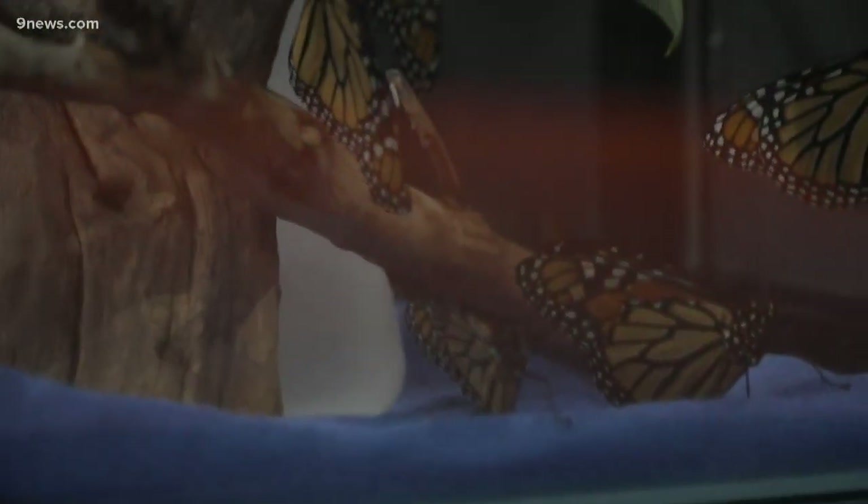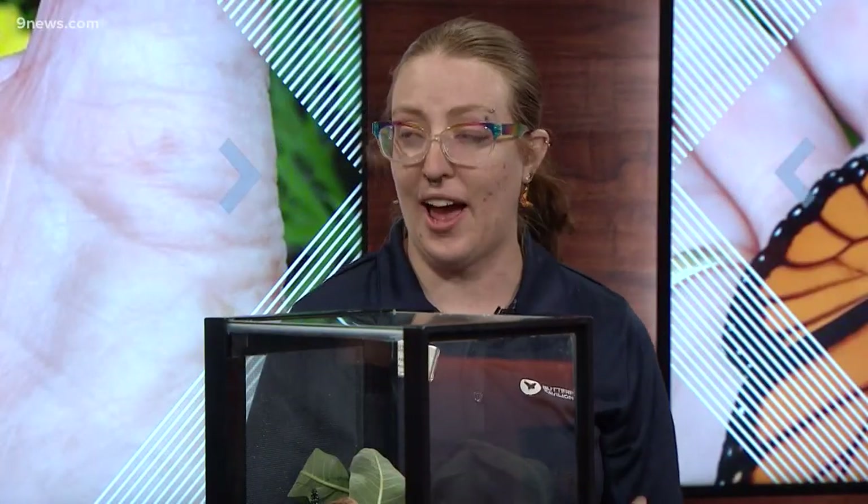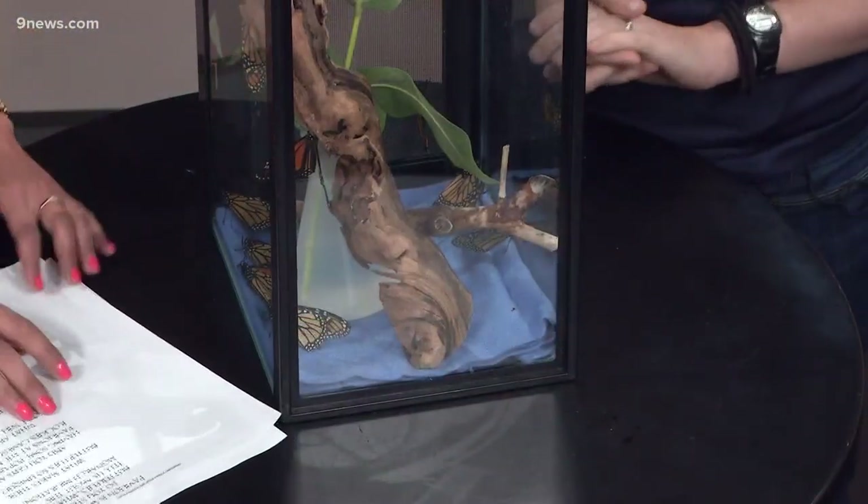Tell me about the pop-up you've got coming up at the Rockies game — that's awesome. If you can't find them out there in the wild, you can see them at the Rockies game, and you'll definitely be able to see them up close. We have a pop-up at the Rockies game sponsored by Monarch Casino Spa and Resort. We're going to have 200 monarchs in a tent with lots of plants. You can come into the tent and really immerse yourself in these monarchs, see them up close, and learn all about their life cycle, their habitat, and everything they go through in their life and their migration.